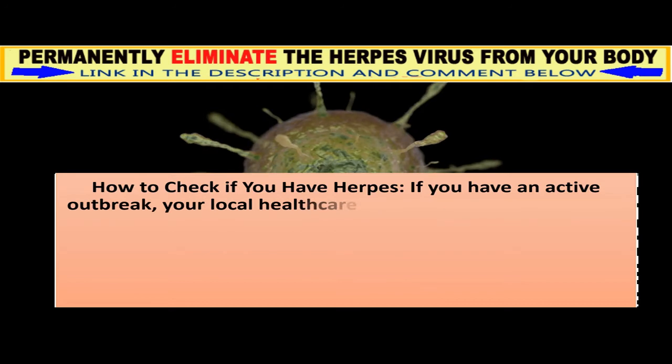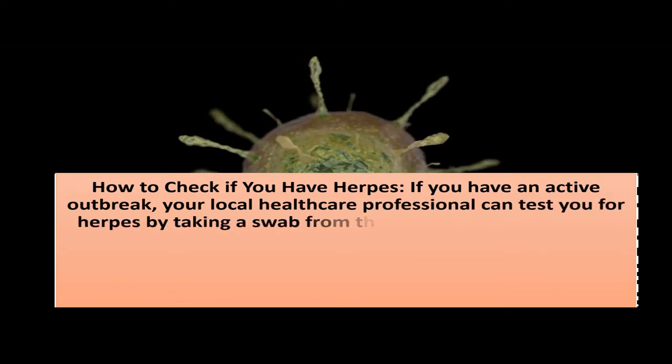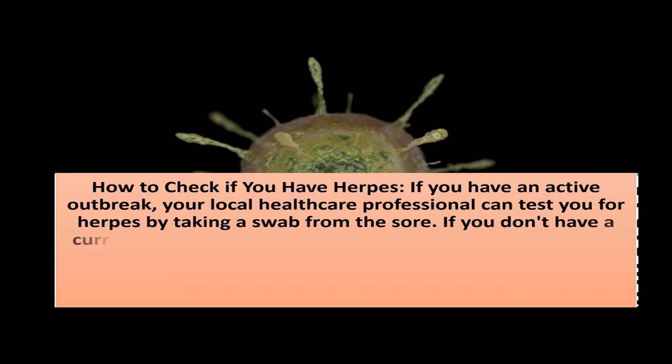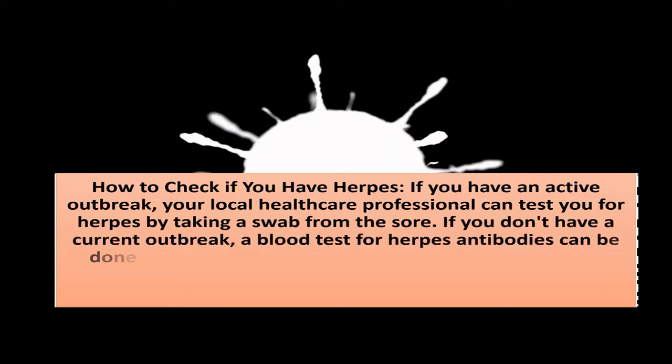How to check if you have herpes: if you have an active outbreak, your local healthcare professional can test you for herpes by taking a swab from the sore. If you don't have a current outbreak, a blood test for herpes antibodies can be done by your doctor.